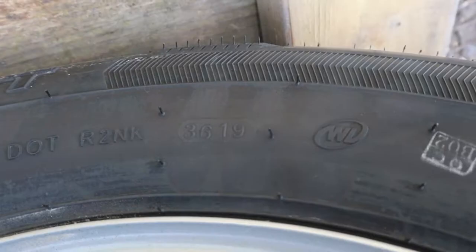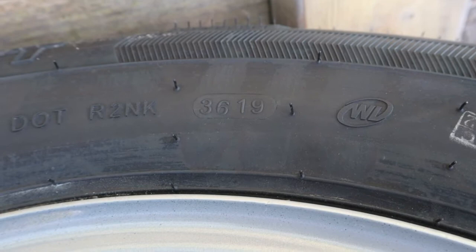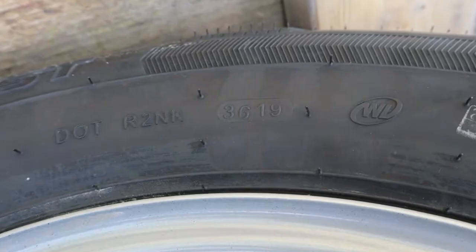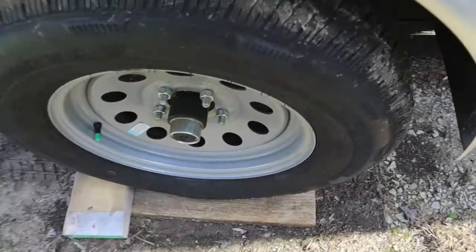On this little cargo trailer, let's see what it shows. And the four-digit code is 3619. They were made during the 36th week of 2019. I don't really care exactly where that falls, but if I was to ballpark it, it's probably somewhere around September of 2019.